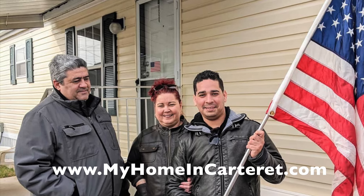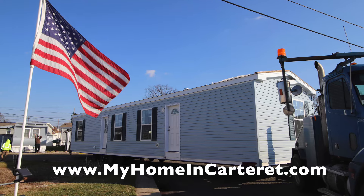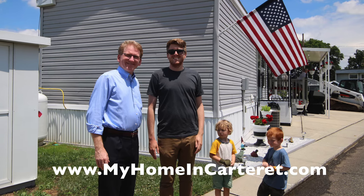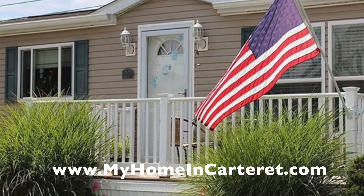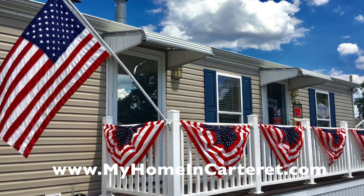There was a beautiful story where a gentleman bought a house and found an American flag in the shed — it was a very moving moment for all of us because he had just migrated from Cuba. We get a lot of immigrants coming to us for their first home ownership, and it's such a pleasure to help them. Whether downsizing, upsizing, or a first home — we have all sorts of people in our community. Come join us at MyHomeInCarterette.com.